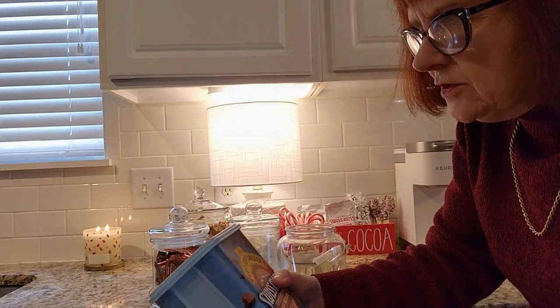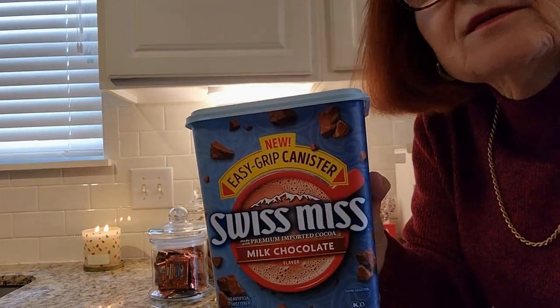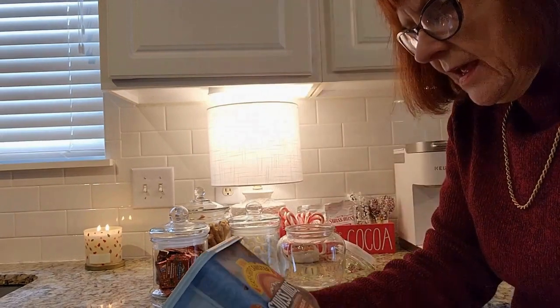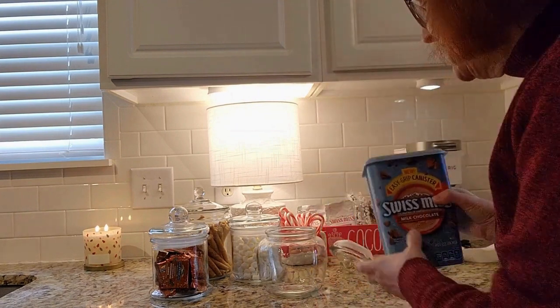Now I'm going to put some cocoa powder in — I've got the Swiss Miss chocolate cocoa powder. So I'm going to put that in the jar without pouring it all over the place, I hope.